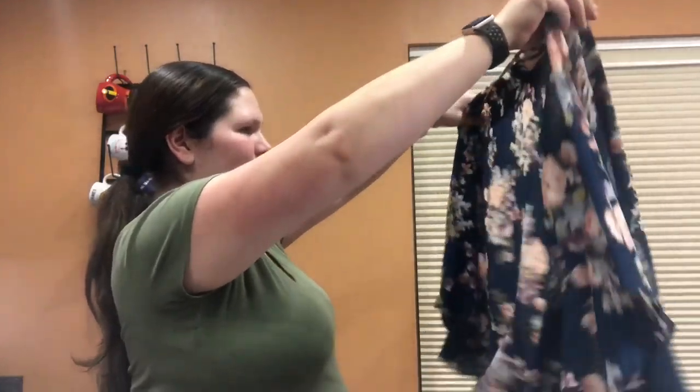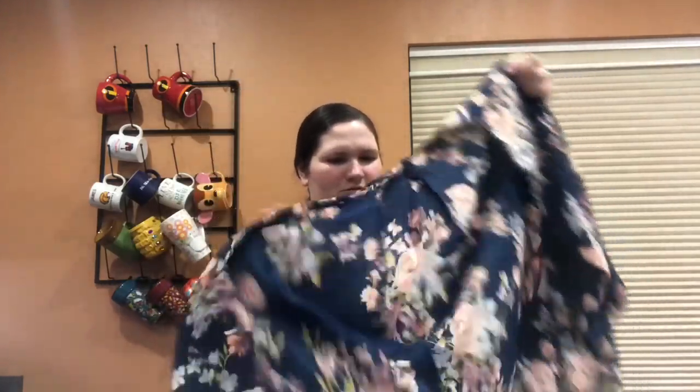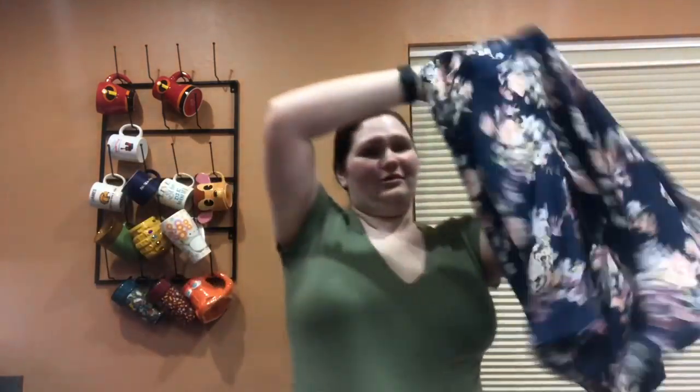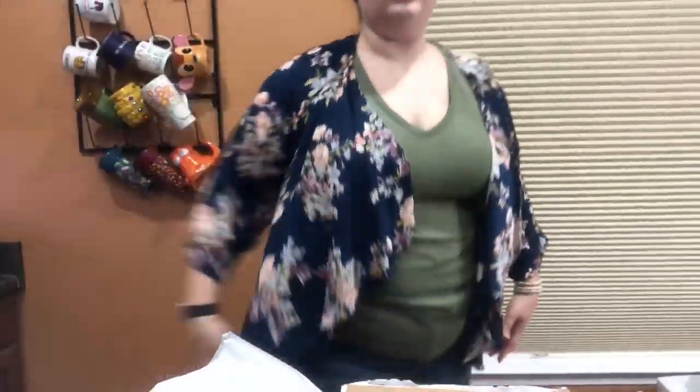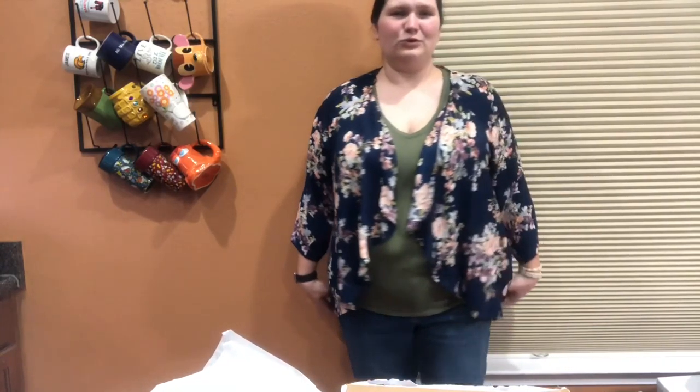And then we've got a floral kimono. This was one of the items I picked out for myself because I've always wanted a kimono and I've never found one that I liked. I can actually throw this one on already — excuse the stains on my t-shirt, I just went out to eat with my two children and my husband. It's kind of not as long as I thought it would be, but that's not necessarily a bad thing. I love me a good floral and I'm liking it.